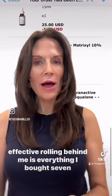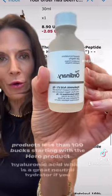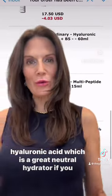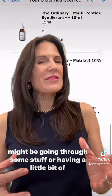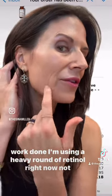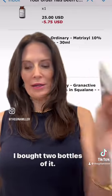Rolling behind me is everything I bought — seven products, less than 100 bucks — starting with the hero product, Hyaluronic Acid, which is a great neutral hydrator. If you might be going through some stuff or having a little bit of work done, I'm using a heavy round of retinol right now. It's not that irritating. I bought two bottles of it.